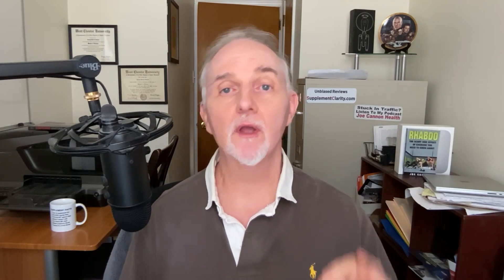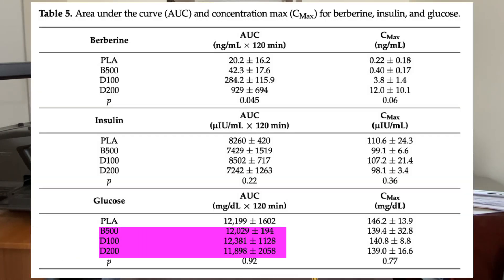However, what happened to blood sugar? It turns out there were no significant differences in lowering blood sugar between dihydroberberine and regular berberine. Furthermore, neither of these substances was better than a placebo either, which is strange. One limitation of the study, besides it only having five participants, is that it may take longer than two hours to see significant differences in insulin and blood sugar.